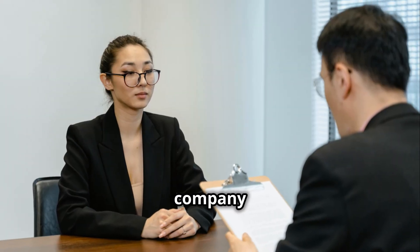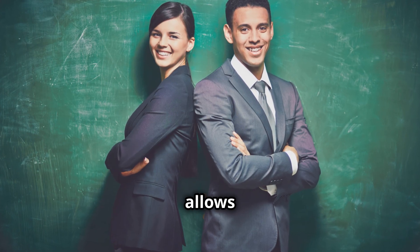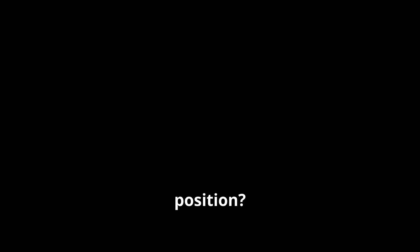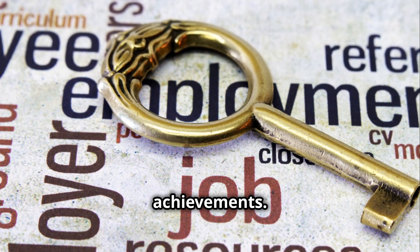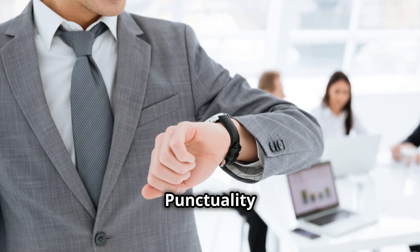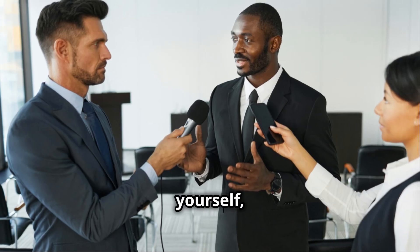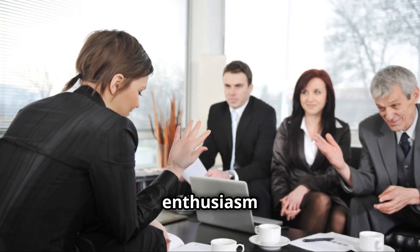Once you've landed an interview, research the company thoroughly — understand their mission, values, products, and services. This demonstrates genuine interest and allows you to tailor your answers to their specific needs. Practice answering common interview questions such as 'tell me about yourself' and 'why are you interested in this position?' Prepare specific examples from your previous experiences that highlight your relevant skills and achievements. Finland has a unique work culture, so familiarize yourself with their values. Punctuality is highly valued — arrive on time or even a few minutes early. Modesty is also appreciated, so avoid being overly boastful. Remember to be yourself, engage in genuine conversation, and ask thoughtful questions.